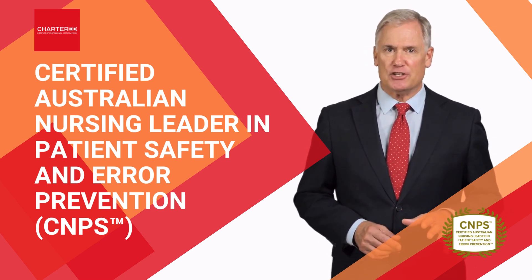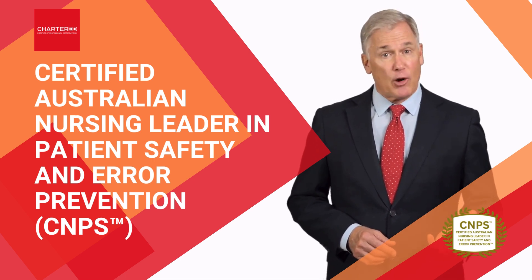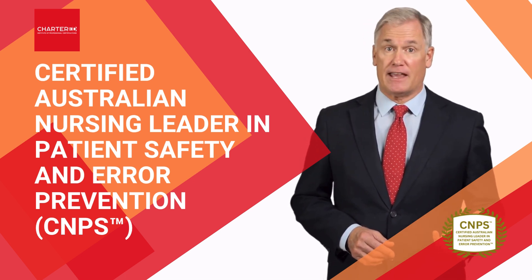You'll also learn how to use data-driven approaches to identify safety trends and proactively mitigate risks before they escalate.